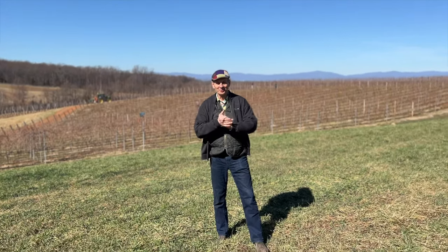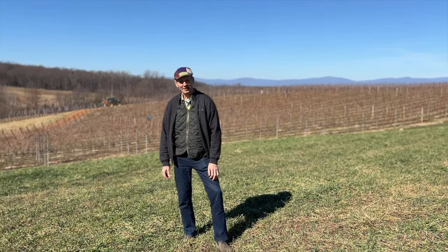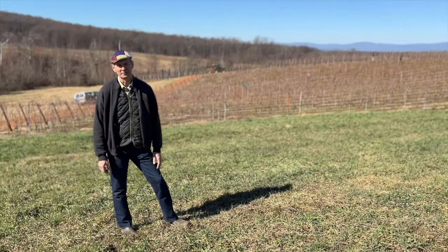Well, good evening to all of you. I am here on our Goodloe Mountain vineyard area, on a field that actually used to be our vineyard of Sangiovese.